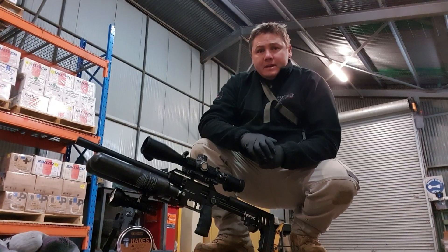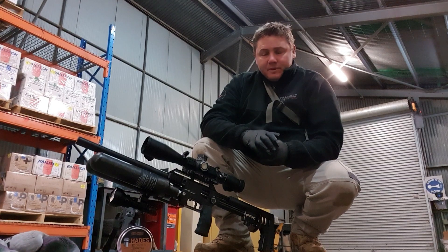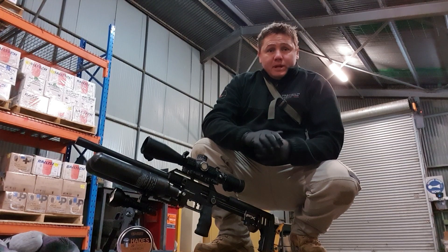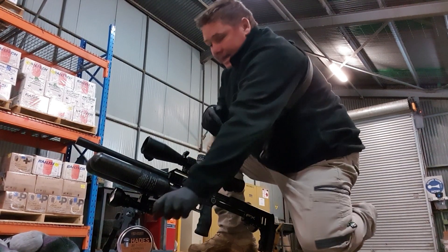G'day guys, Bo from Precision Pest Control. I just want to talk to you tonight about something I'm really impressed with - something I saw over in the States. My mate Justin from Utah Air Guns introduced them to me and it's the new JSB Hades pellets.